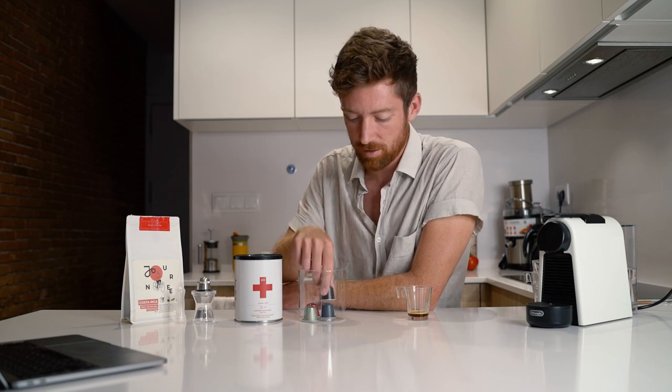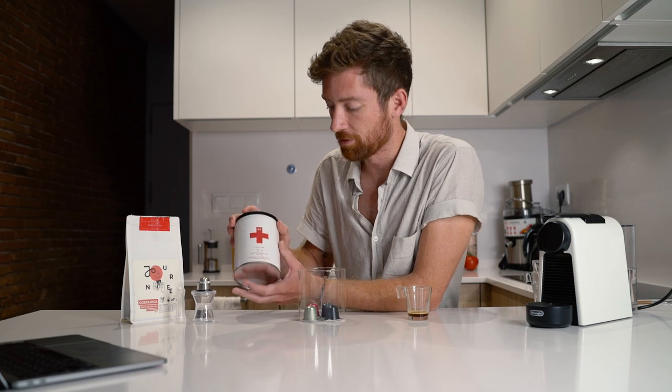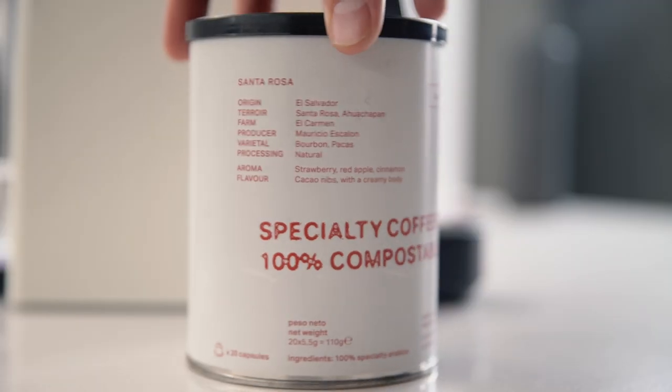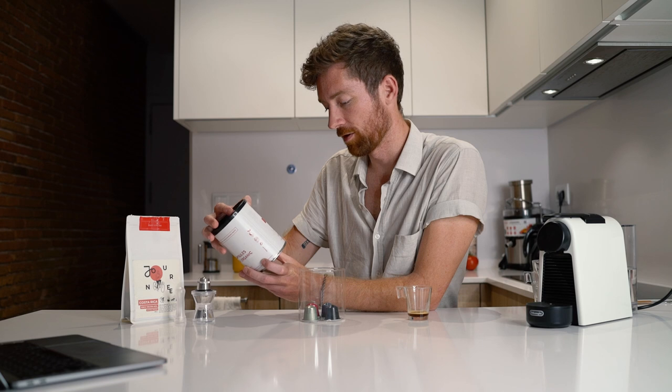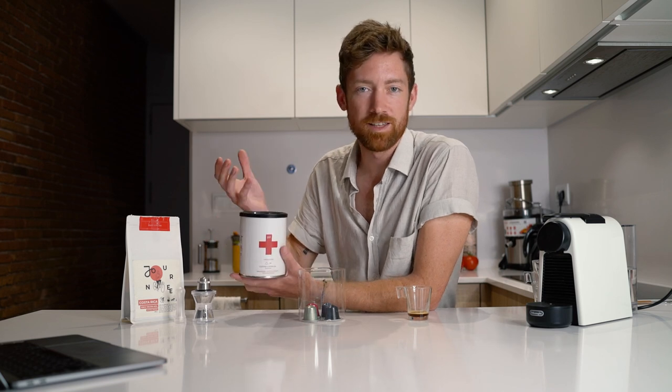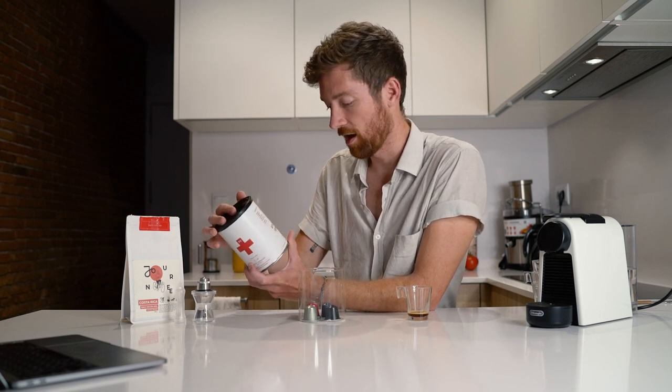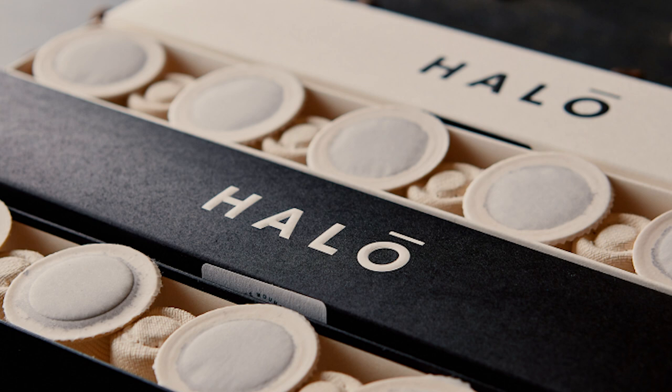What about the compostable and biodegradable option? This one here in Barcelona has 20 capsules and states it's 100% compostable, organic, and biodegradable. But that's a little tricky — from my research there's a difference between biodegradable, compostable, and compostable at home. If your city has industrial composting, great. But if you're in the countryside, will this actually break down in your garden? There are other companies out there — one called Halo from the UK makes a fully home-compostable capsule, and I'll leave their link in the description.